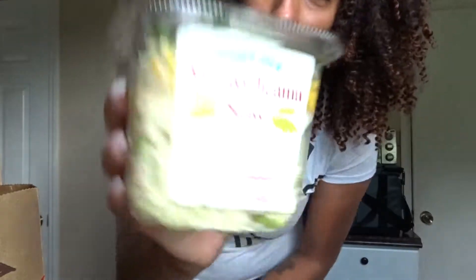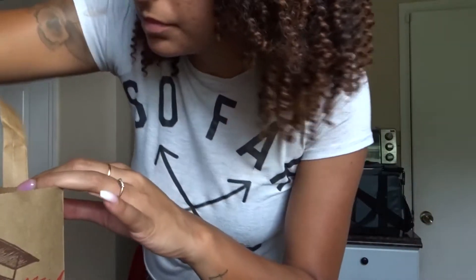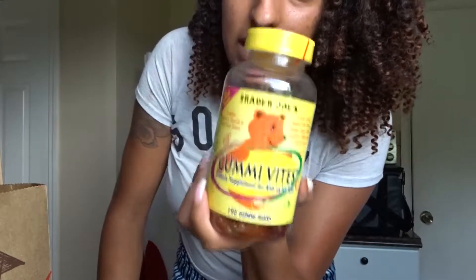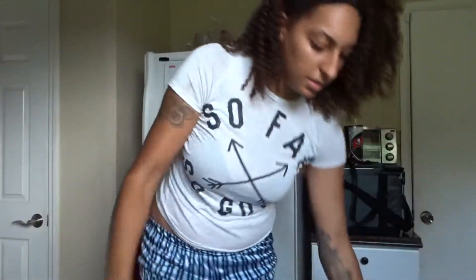I got this mango jicama slaw salad — I'm going to add a few things to it and take it for lunch at work because it looked really good. I know jicama is crunchy and I'm a texture person, I need something crunchy in there. I also got black pepper because I'm all out, an everyday seasoning, gummies for the kids, some 100% cranberry juice because I love it, and a pomegranate green tea which sounded really good.